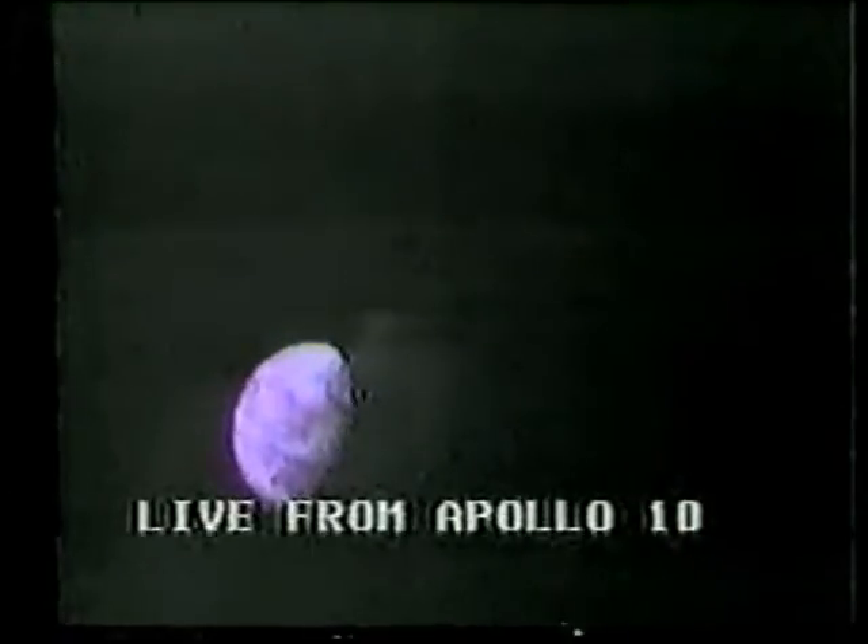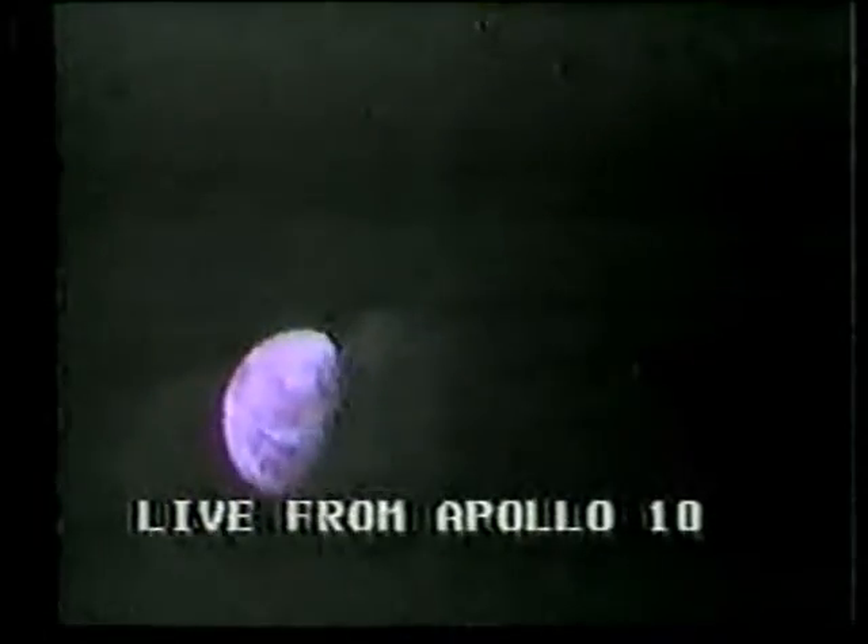The orange spot to the right is the North Africa continent. You can see basically the Sahara Desert, and above that the Mediterranean Sea. The rest of the world is pretty much in clouds. The solid cloud cover that's covered the North Pole and most of Europe is still with us today.